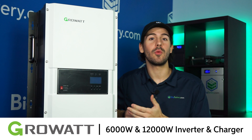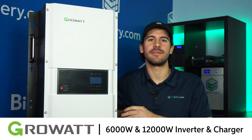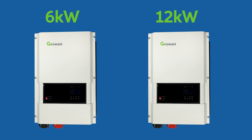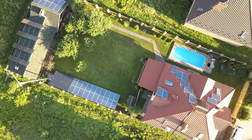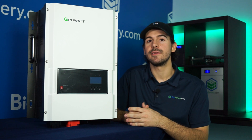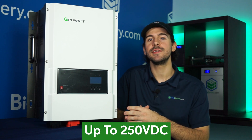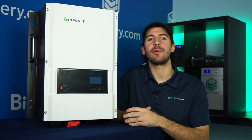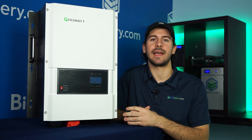Lastly, we have our big hitters — the GrowWatt 6000 and 12,000-watt inverters. What we have here is our 6000-watt model, but these units are similar in construction and design, and built to handle large solar systems. If you're working with a sizeable solar array, these inverters' high PV input voltage, high-rated power, and surge capabilities will keep you reliably powered through long winters or rolling blackouts.